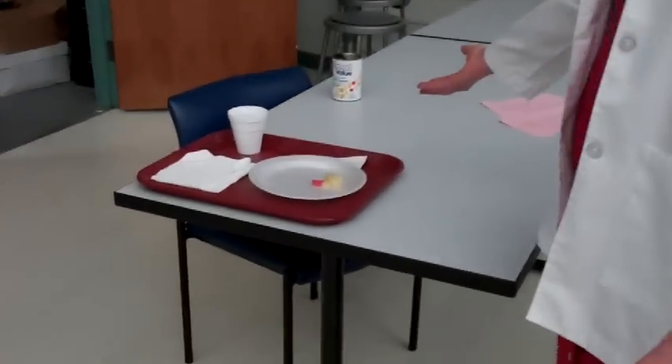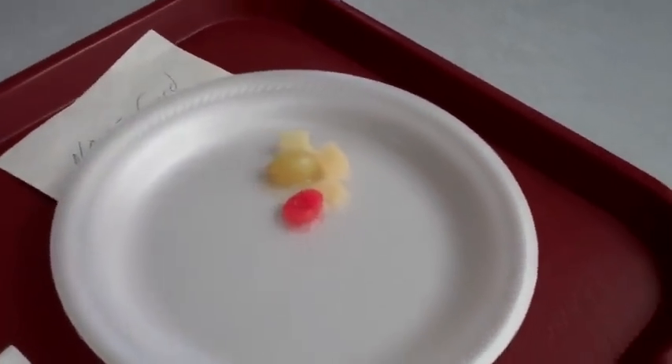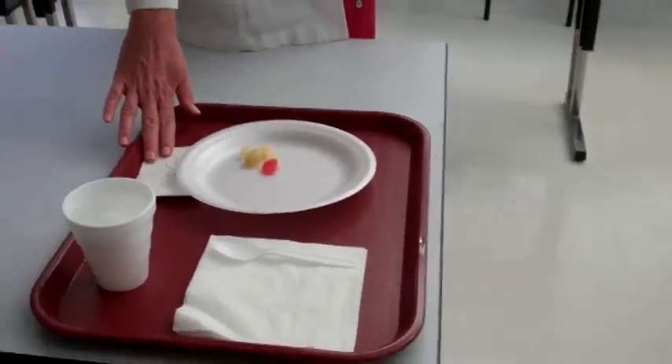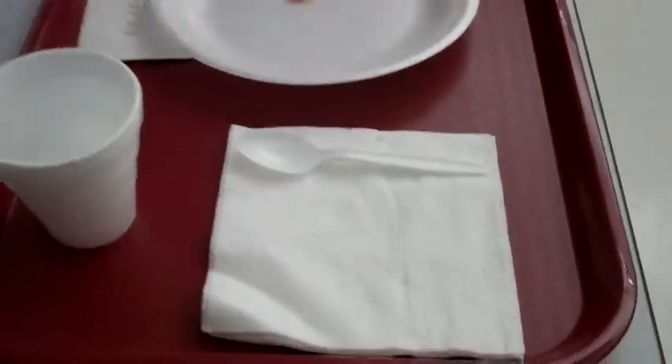The skill I am about to demonstrate is feeding the client who cannot feed themselves. There will be approximately four to five pieces of usually fruit cocktail that you will be feeding your client, also water, and the name card on the tray, as well as the spoon. If at any time there is a fork and a spoon on the tray, you will opt to use the spoon only.